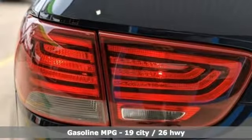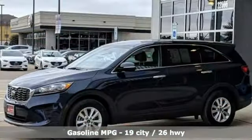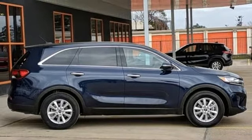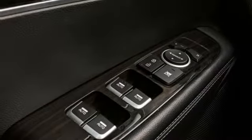Features include streaming audio, wireless phone connectivity, dual zone climate control, smartphone wireless charging, manual tilting steering column, V6 engine, aluminum wheels, gas pressurized shocks, and power heated mirrors.